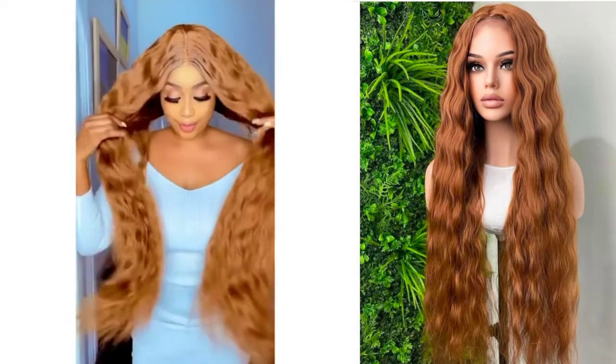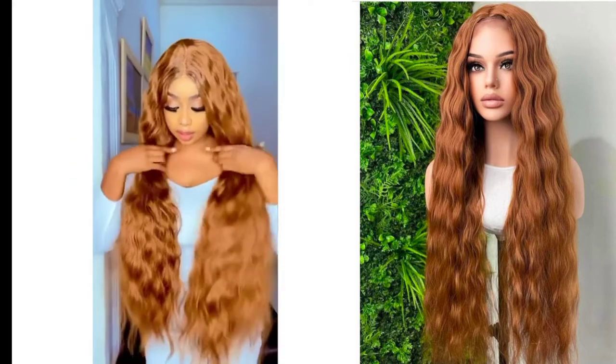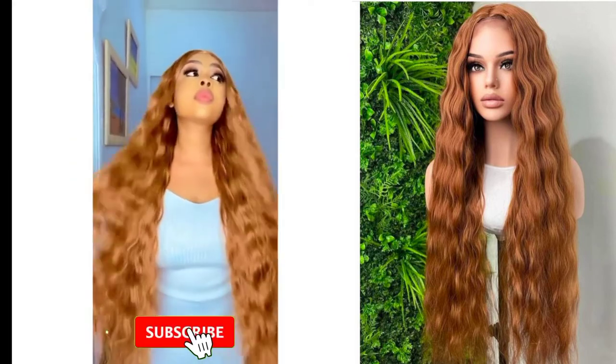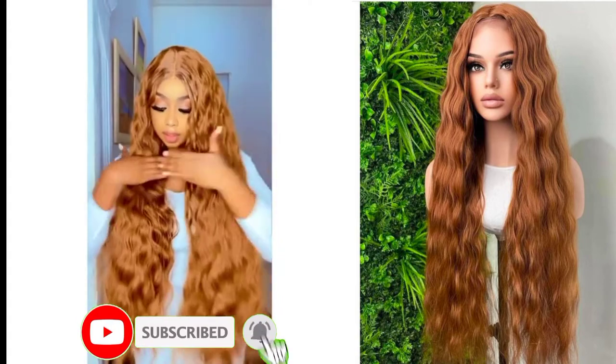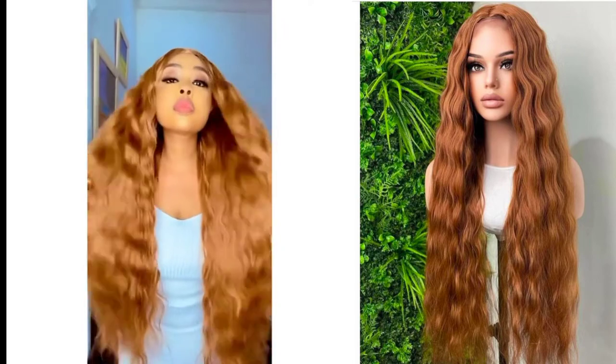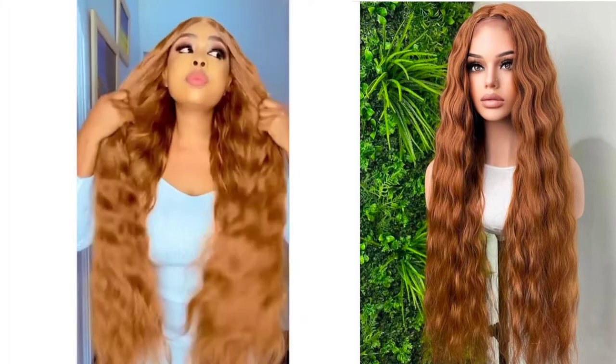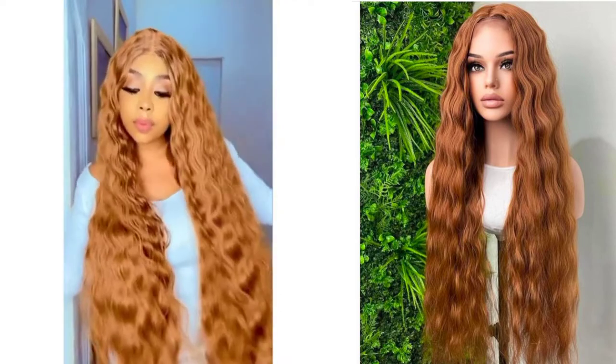If this sounds like something you're interested in, please consider subscribing to this channel by hitting the subscribe button and turn on your notification bell so you'll be the first to get notified when I post. In achieving this wig look, you have to get the right packet hair.